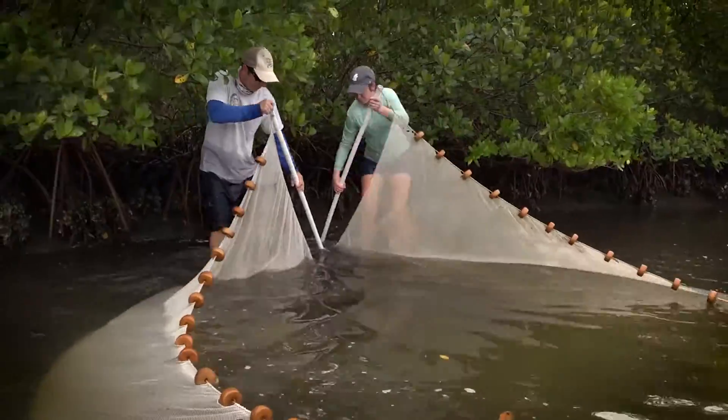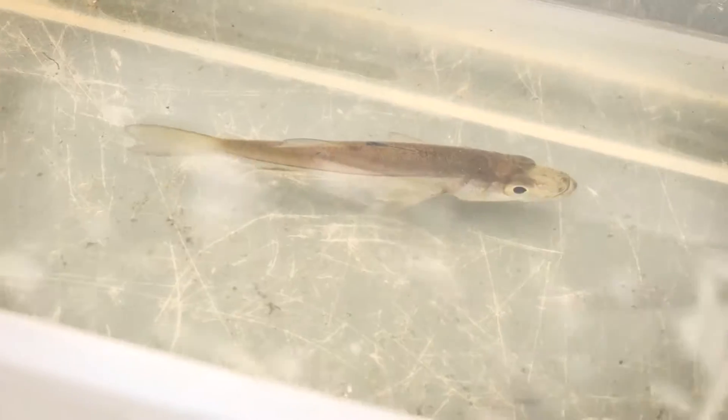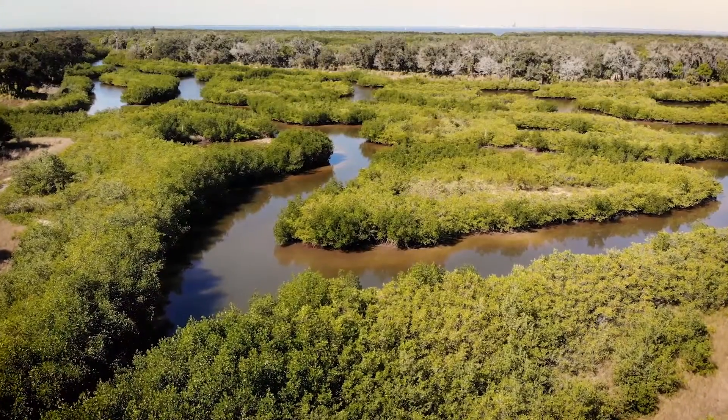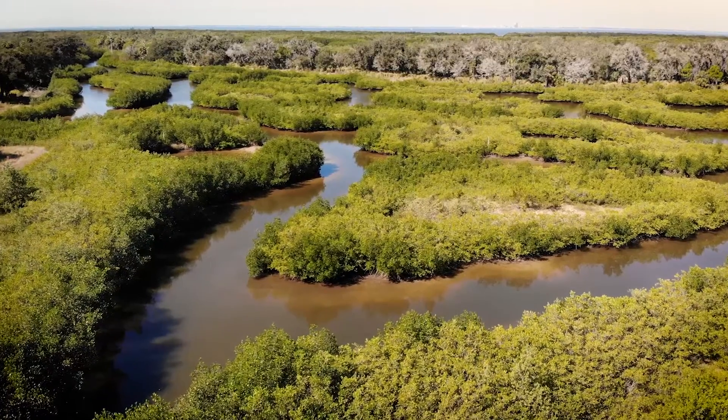The Florida Fish and Wildlife Conservation Commission and the University of Florida are conducting fish studies at some of the Southwest Florida Water Management District's Tampa Bay ecosystem restoration projects. We're here at the Cockroach Bay restoration site in southern Hillsborough County.